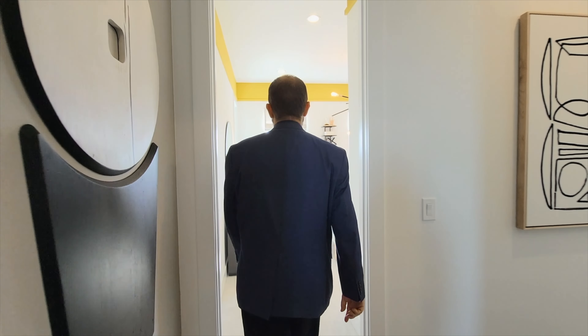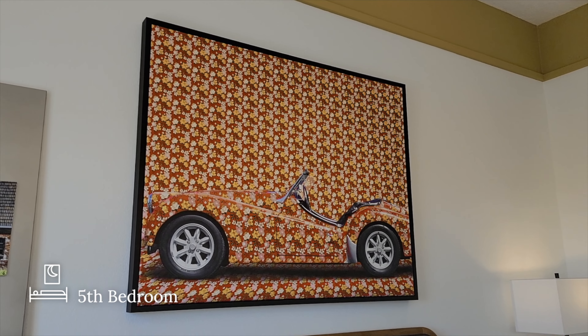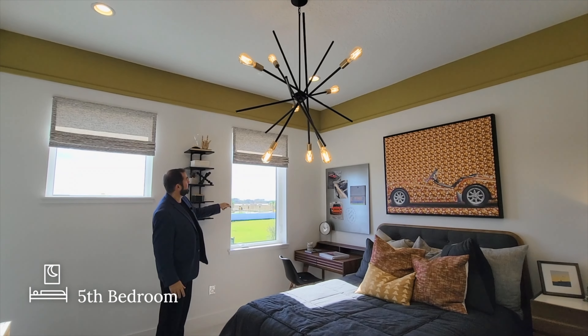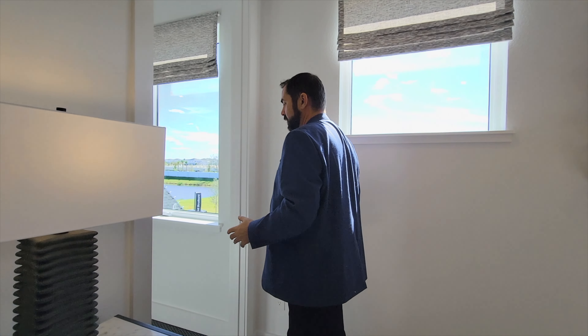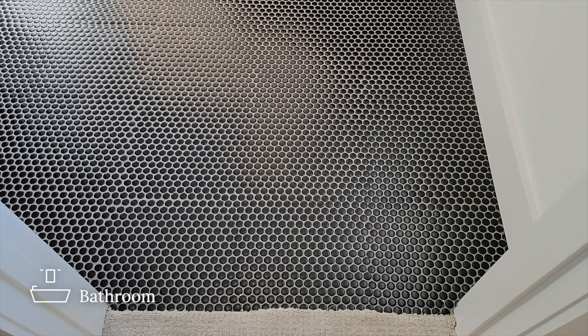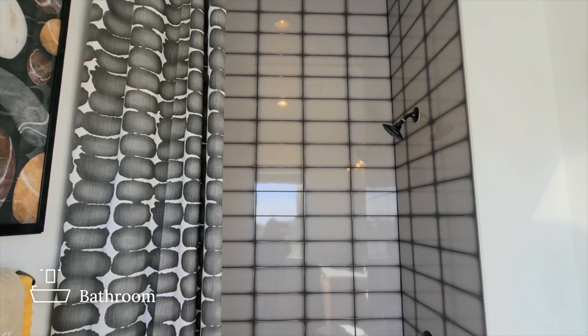Bedroom number five is right across the hallway with plush carpet, a bed, desk, and end table. The theme of this room features cars — a really neat picture of a car camouflaged with flowers, and one of my favorite Lamborghinis. The walls go up to a really cool gold color running around the outer edge of the room, and there are Edison bulb light fixtures. It has its own closet with plenty of space. The ensuite bathroom features penny tile floors, light color wood cabinets, countertops, sink, mirror, and light fixture. There's also a tub with gray tile going all the way up to the ceiling, surrounded by a shadow of black.